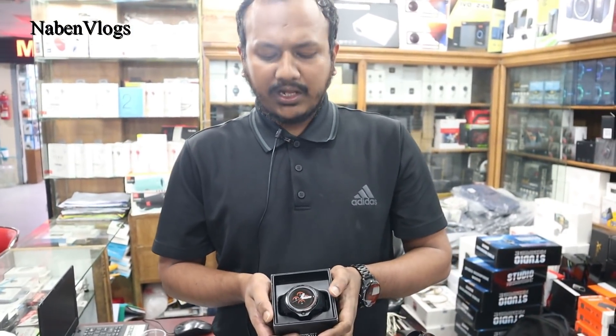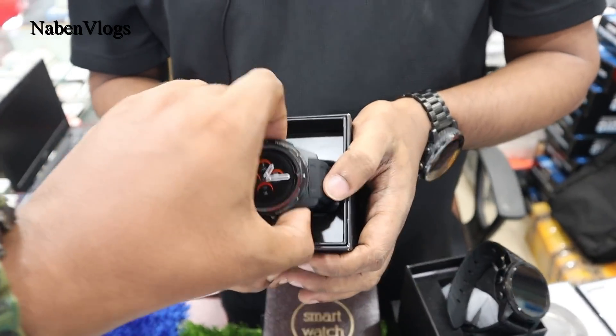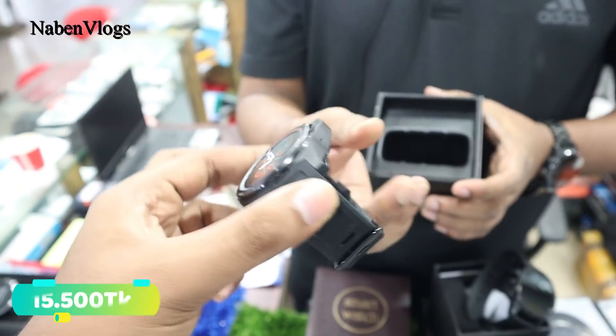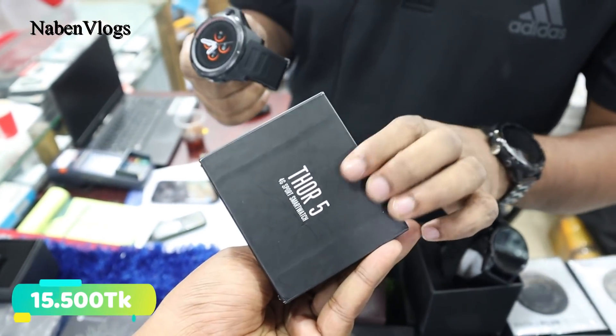The model number is Zeblaze Thor 5 — price around 2,500 originally, now 15,500 BDT. The Zeblaze Thor 5 has a front camera. It is SIM supported.